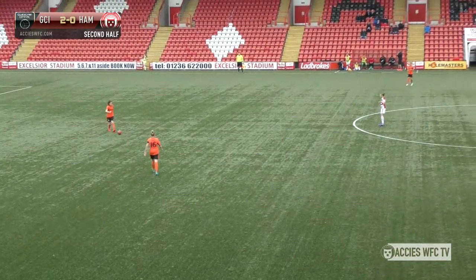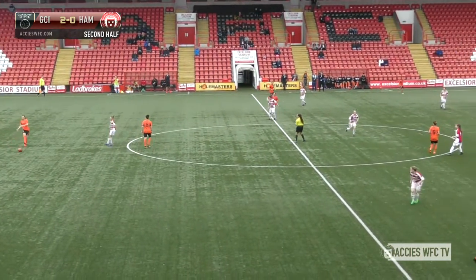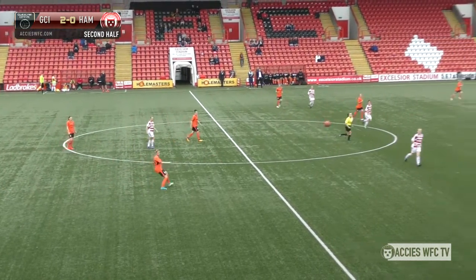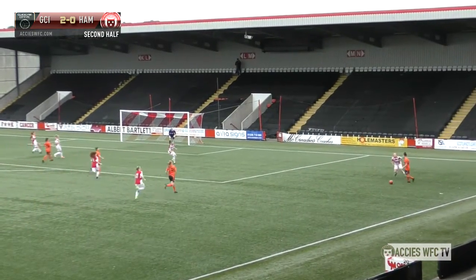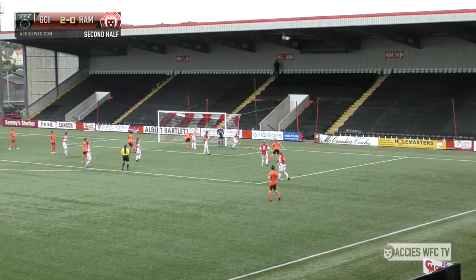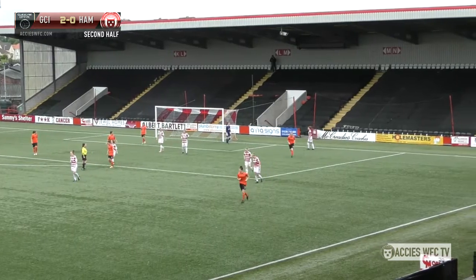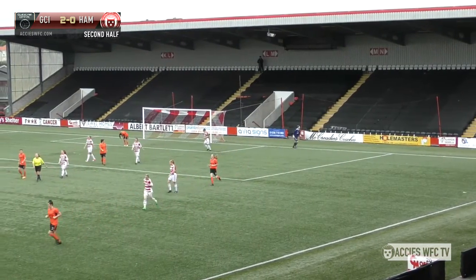Hamilton have done quite well in the first half — the midfield have been fairly competitive, managing to snuff out many of Glasgow City's attacks. There's a long ball up the right-hand side, Megan Quinn tries to stop the ball coming in. Gilingos manages to take the ball from the danger area and plays it off a Glasgow City player.